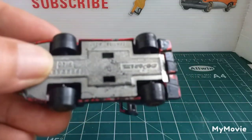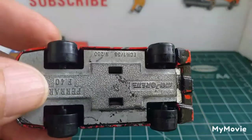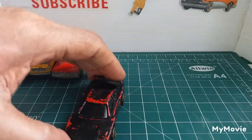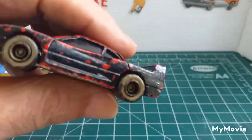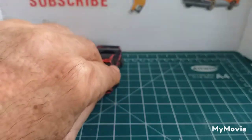Next up is a Majorette Ferrari F40. Someone's painted it black — they even painted the windows. But it's all there and it's doable as a restoration project.